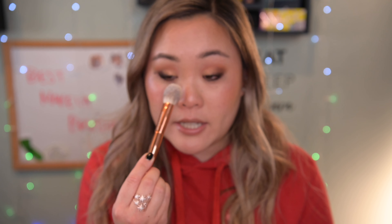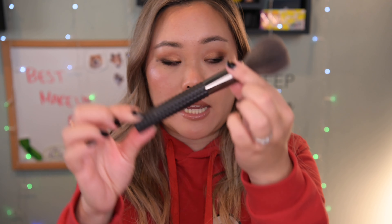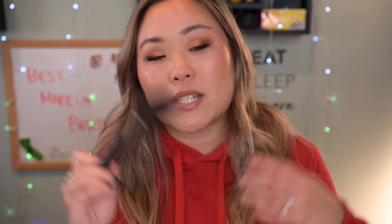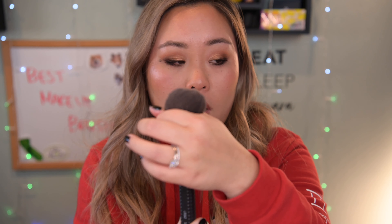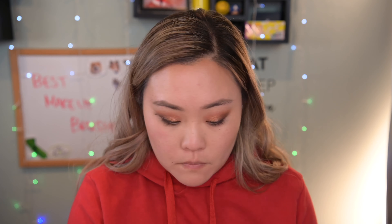For setting your under eyes, nothing beats the Alamar Cosmetics Brightening Brush. You use it to get under-eye powder right underneath your eye and tap a very fine layer to set your concealer. What I love is that the angle of this brush is literally perfect for going right underneath your eye. I don't know how they designed it, but I travel with this brush all the time — it's perfect for setting your under-eye concealer.